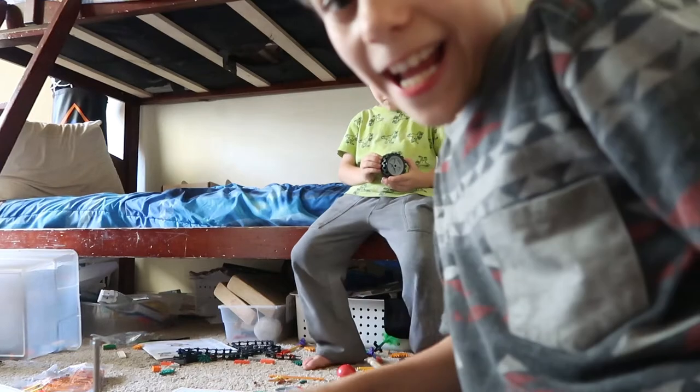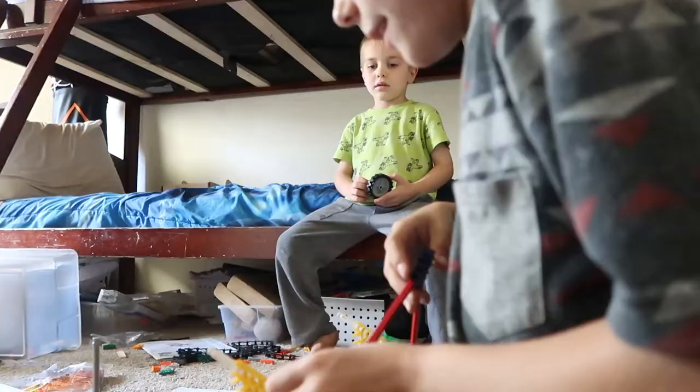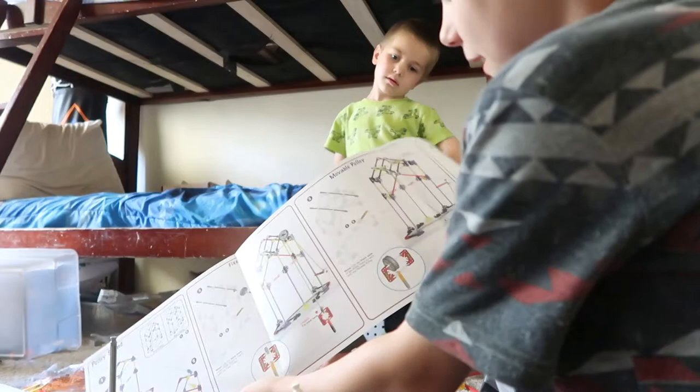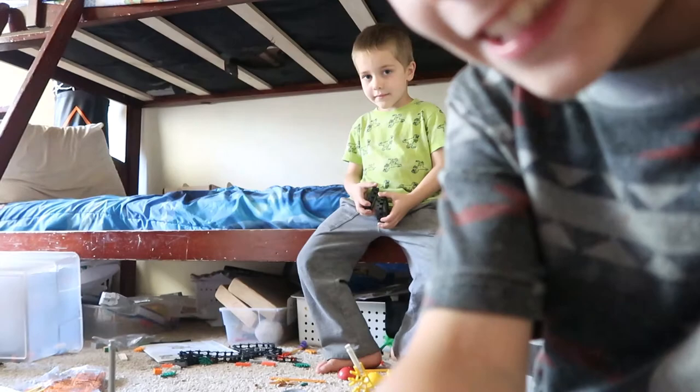Today we are making K'nex things. Right now I'm making a pulley stand. They're actually very fun. If you guys have some, if you have instructions for things, you've got to build things out of them. They're super fun. So right now I'm going to tilt the camera so you can see what I'm doing.